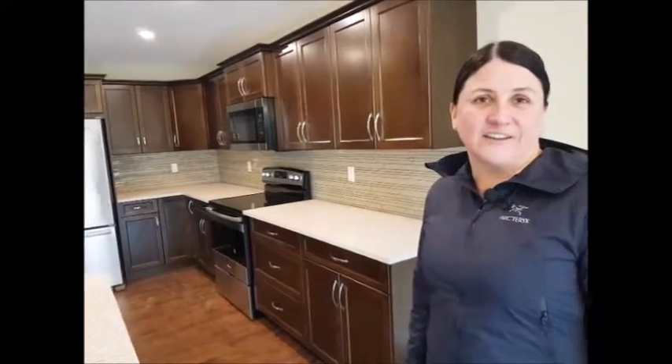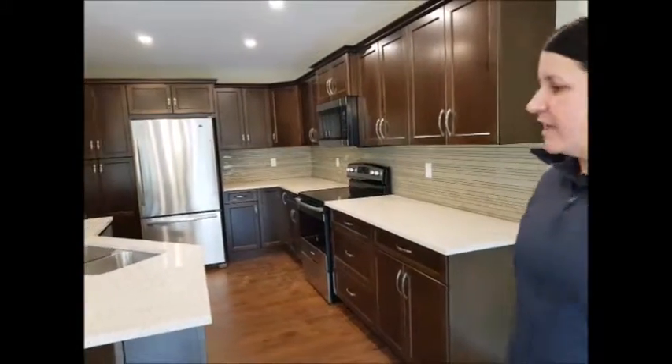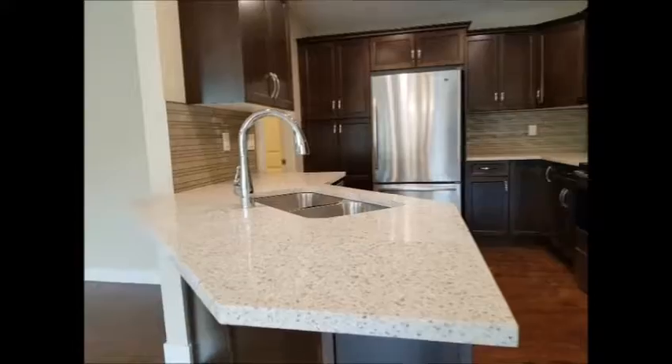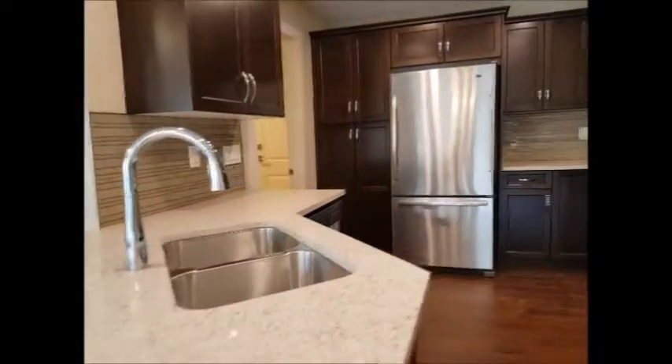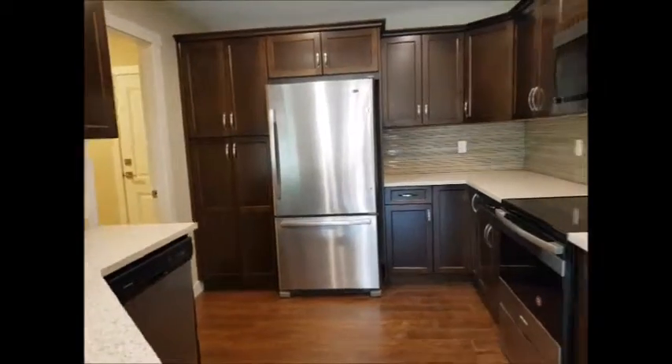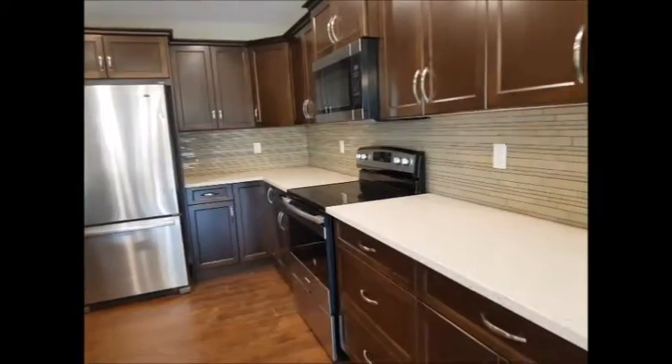Hi everyone, it's Andrea Martin here from the Ryan Williams Real Estate Team. I'm standing by the kitchen in our listing on Arden Road. We have quartz countertops, appliances that are all included with the list price, and dark chocolate brown maple cabinets with a beautiful backsplash.